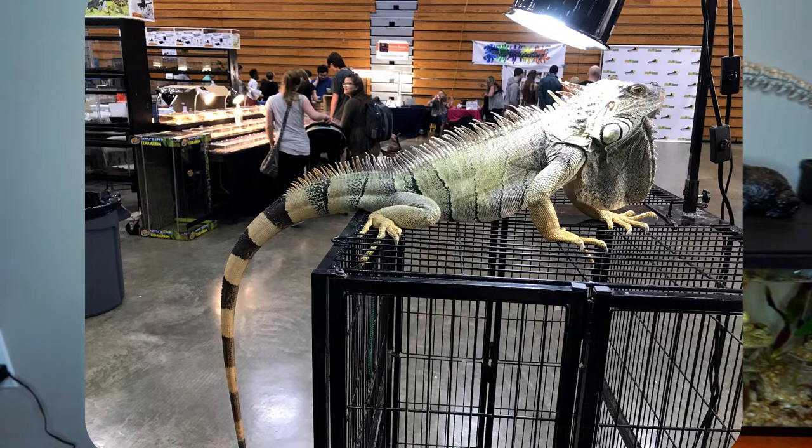Green iguanas are incredibly smart reptiles. They are one of the few lizards that actually have the ability to recognize their humans. They can be super sweet, but you have to take the time to handle them. This is a six-foot lizard, and if it's never handled or taken out, it can easily become very aggressive. If you put the time in, they can be the sweetest reptile ever. There's actually an iguana that travels with a breeder in my area who's at every reptile show — he'll literally hang out and climb along the tops of the shelves and everyone loves him.